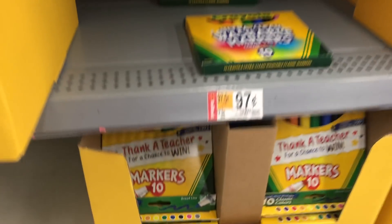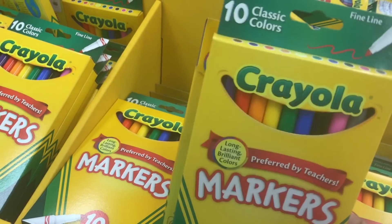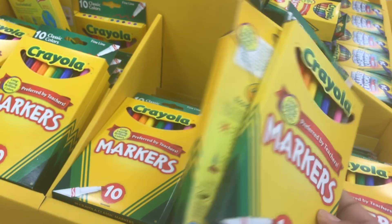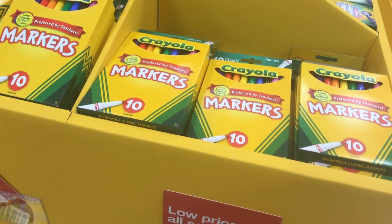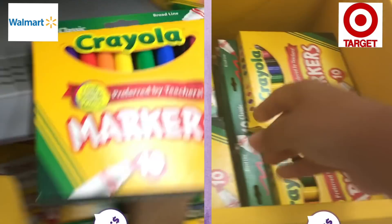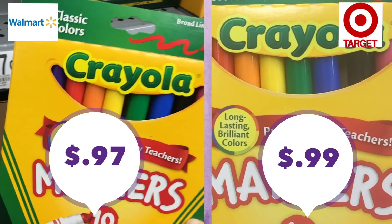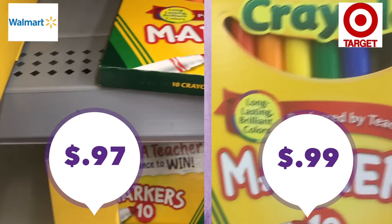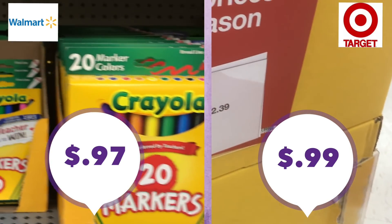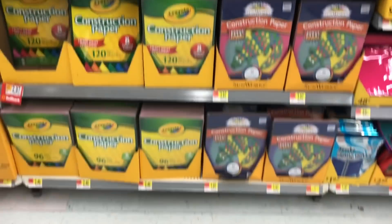Moving on to markers — once again comparing the Crayola brand. There are several other brands at different prices, but I'm looking specifically for the 10-pack of thick classic markers or the 10-pack of thin classic markers. I found them at very similar prices: 97 cents at Walmart and 99 cents at Target. So if you want to save a few pennies go to Walmart, but they're pretty comparable.